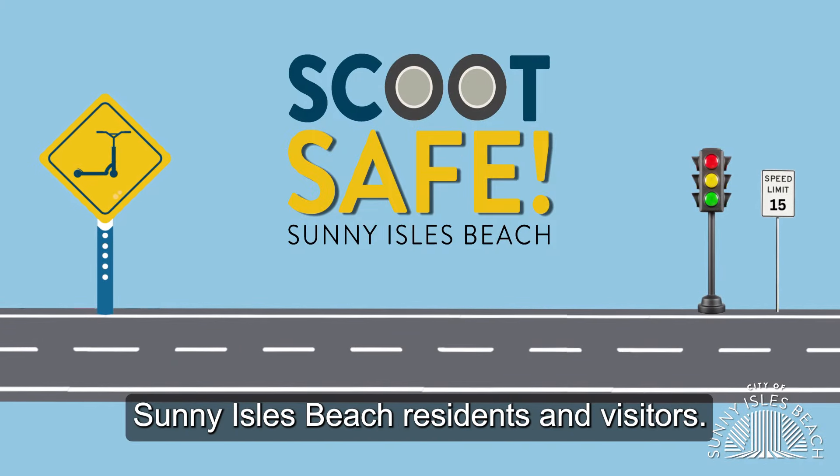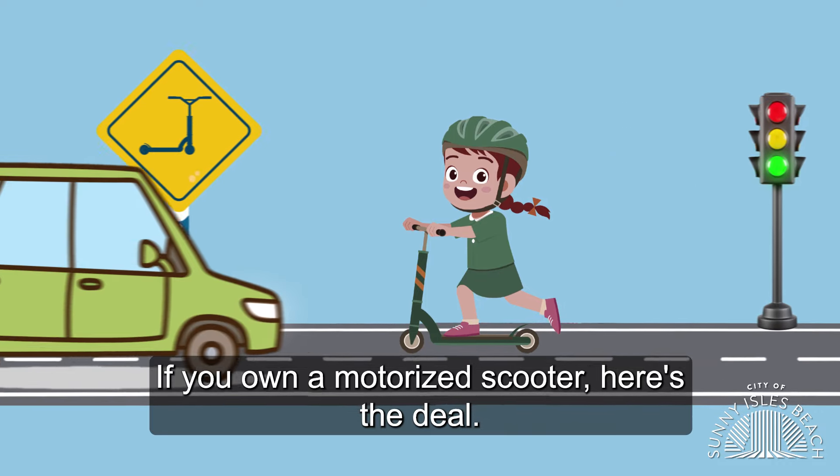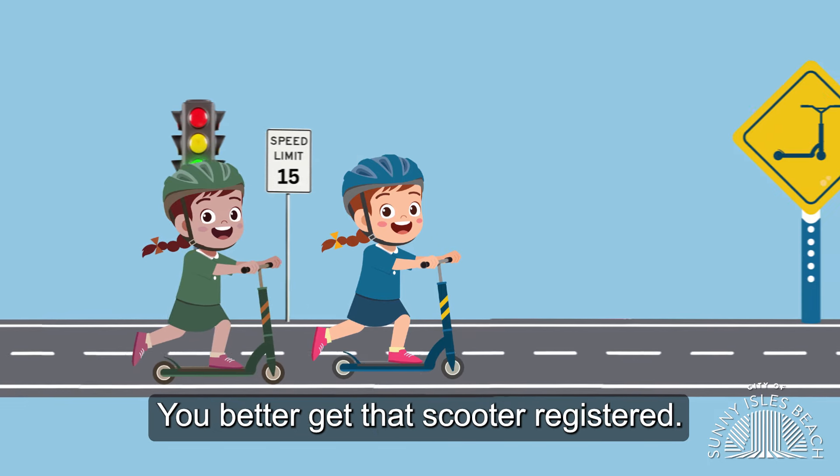Calling all Sunny Isles Beach residents and visitors. If you own a motorized scooter, here's the deal — there's a new requirement in town. Planning to zip around the city? You better get that scooter registered.